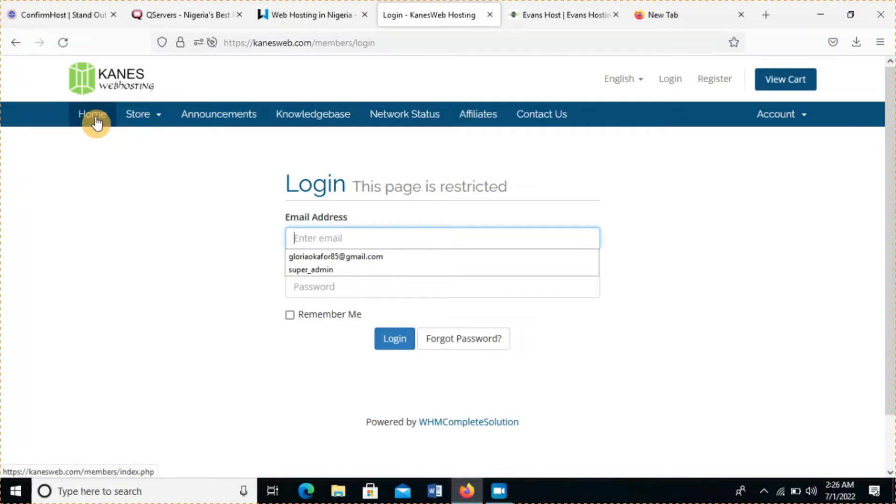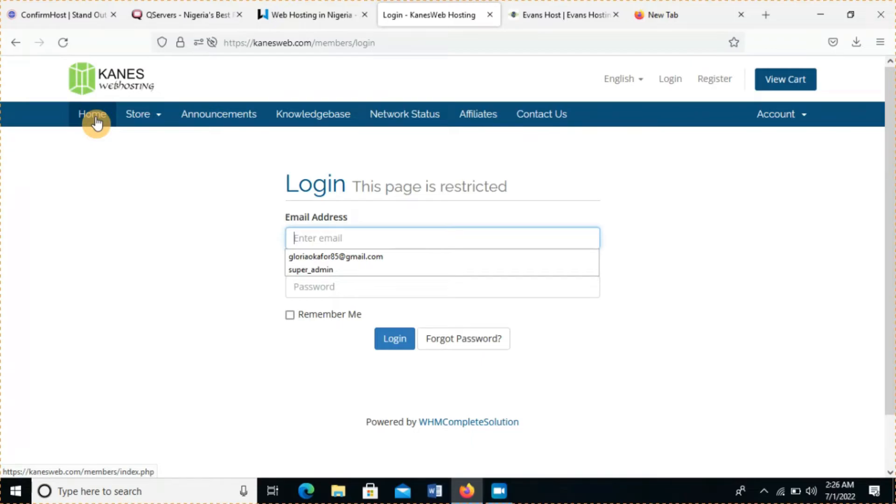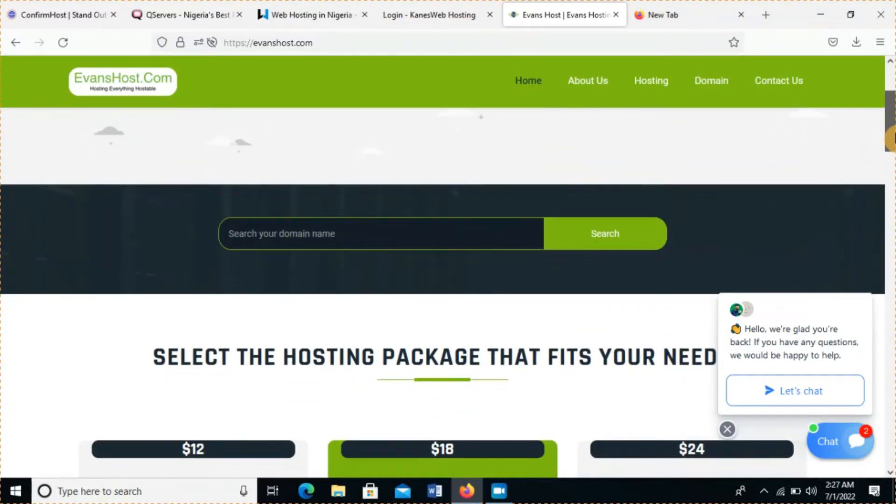Now we go to my number one. My number one on this list is AdvancedHost.com. Just check out the interface — green, black, well blended. This interface is very attractive to me. They are one of the underdogs — underrated — but the features they actually offer are far better than KingsWeb and GoogleHost. As we saw, KingsWeb's prices are cheaper and offer more, but AdvancedHost offers even more.